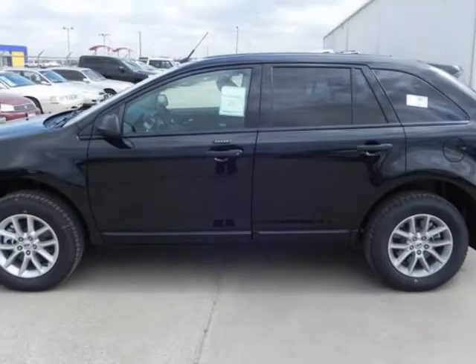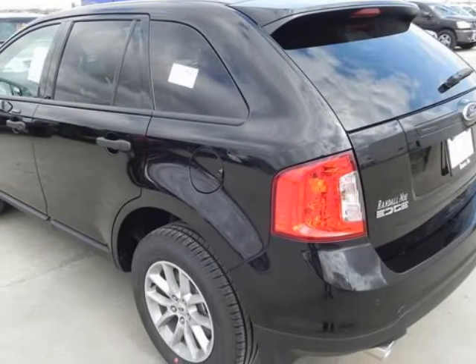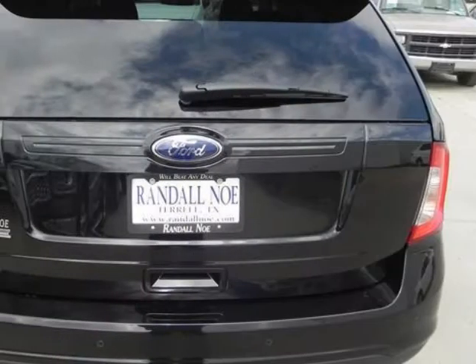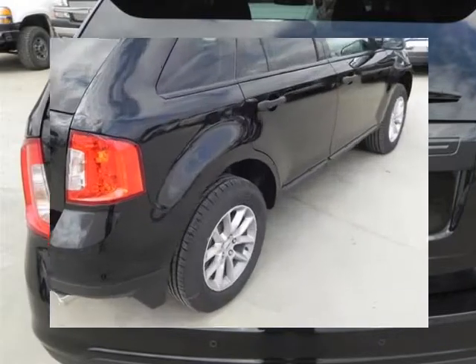Randal No Ford presents this 2013 Ford Edge Front Wheel Drive, represented in black. Fuel efficiency comes in at 27 highway and 19 city. Under the hood you will find the 3.5 liter 6 cylinder 24 volt MPFI dual overhead cam.